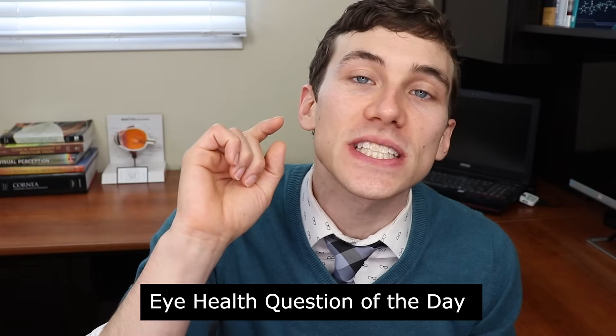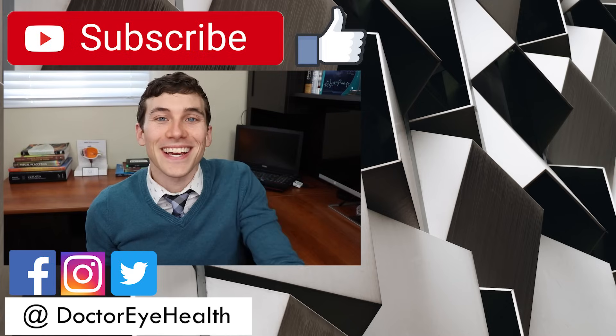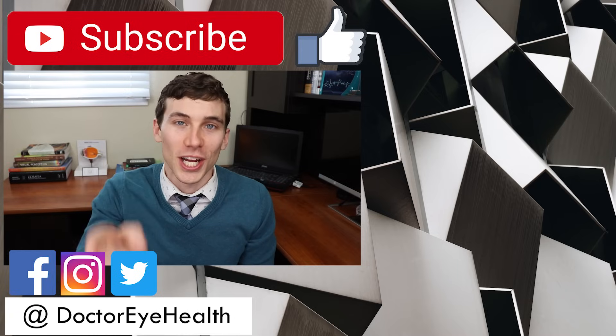Eye health question of the day: which contact lenses for astigmatism have you tried, which are your favorites, and why? If you have additional questions about these products, comment in the section below. Thanks for watching — hit the like button, subscribe if you're new, and share this video with anyone it might help. This is Dr. Joe Allen from Dr. Eye Health — the channel that helps you with the eyes, vision, and finding the best vision products. Keep an eye on it — we'll talk to you soon.